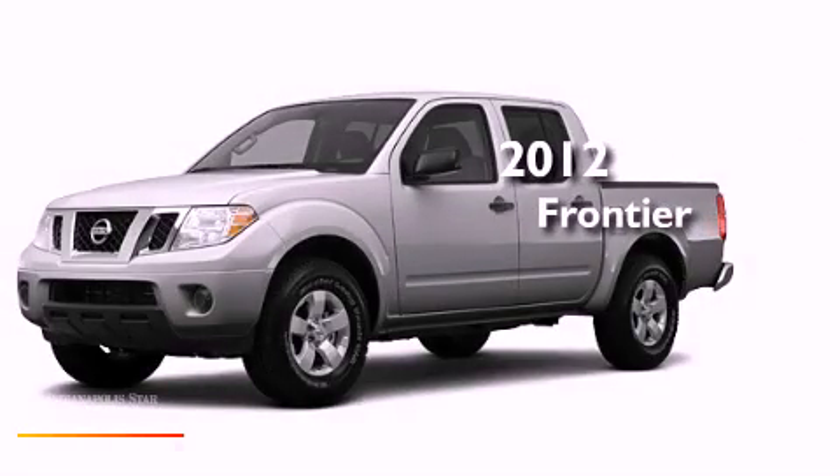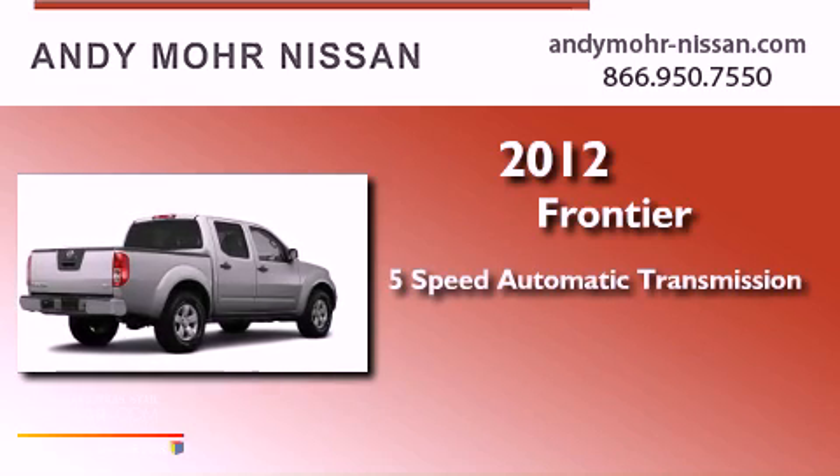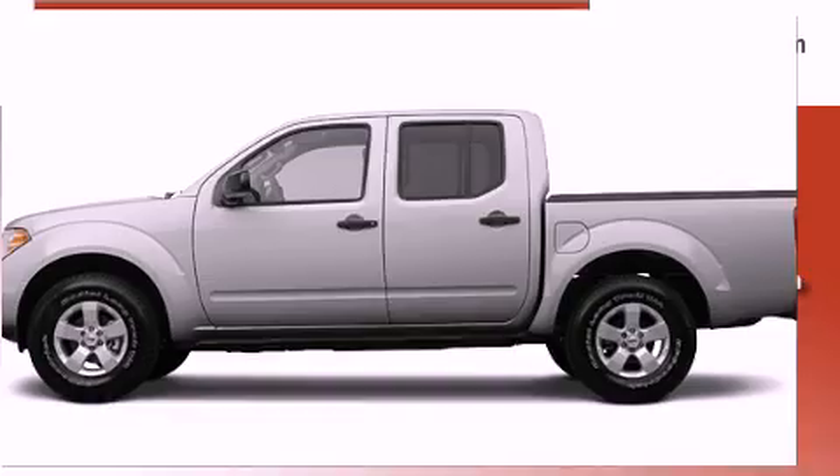This is a brand new 2012 Nissan Frontier. This truck has a five-speed automatic transmission, a six-cylinder engine, and four-wheel drive.